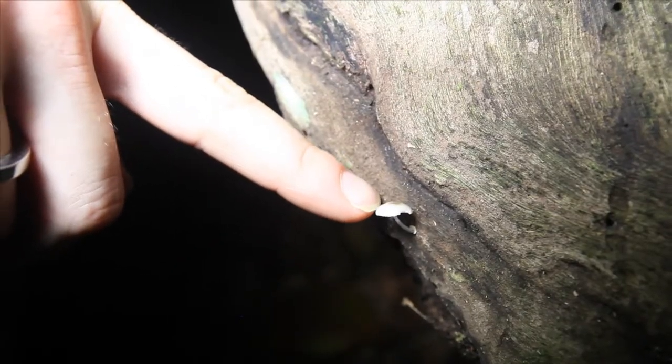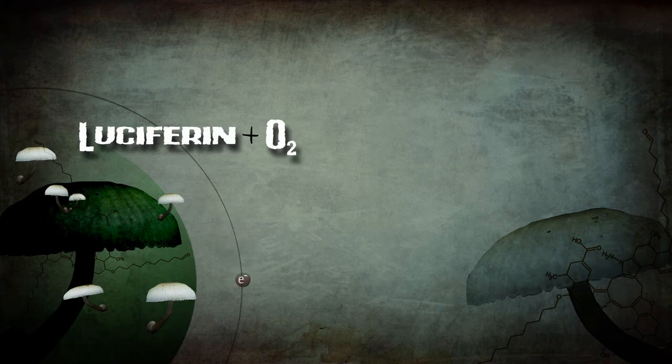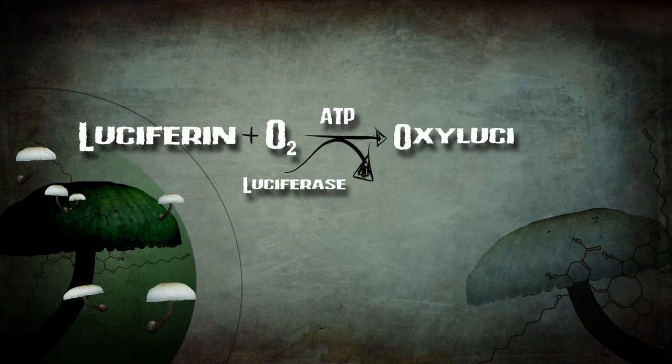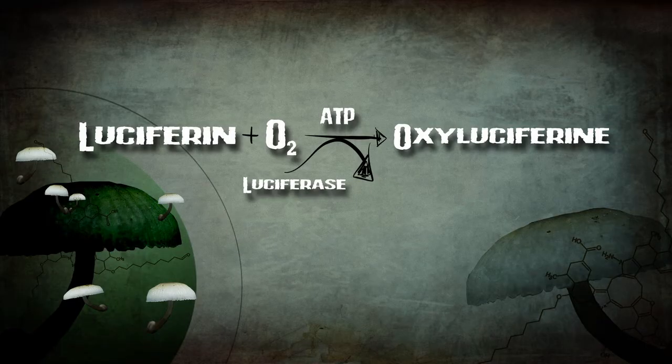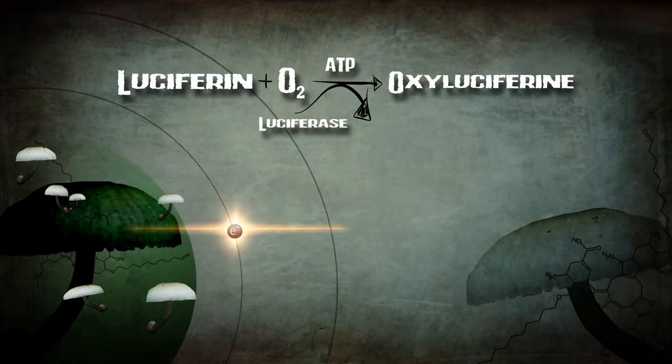This light is produced through a chemical reaction. What's happening inside this mushroom is that a molecule called luciferin reacts with oxygen, together with energy and an enzyme called luciferase, which speeds up the whole process. Energy produced in this reaction excites electrons in the luciferin molecule, giving them a little bit more energy than normal. And when the electrons go back to their normal state, the extra energy is released as light.